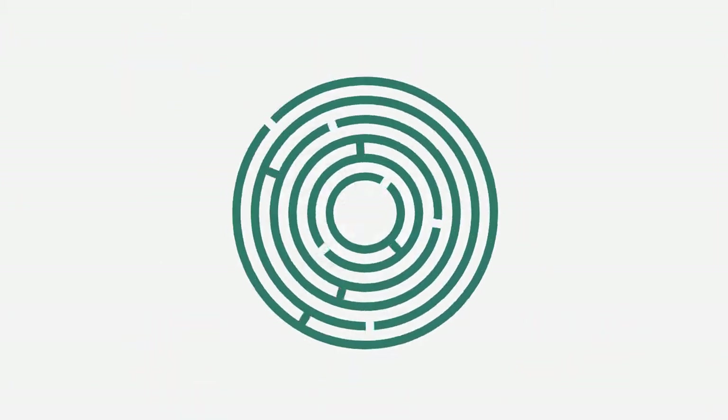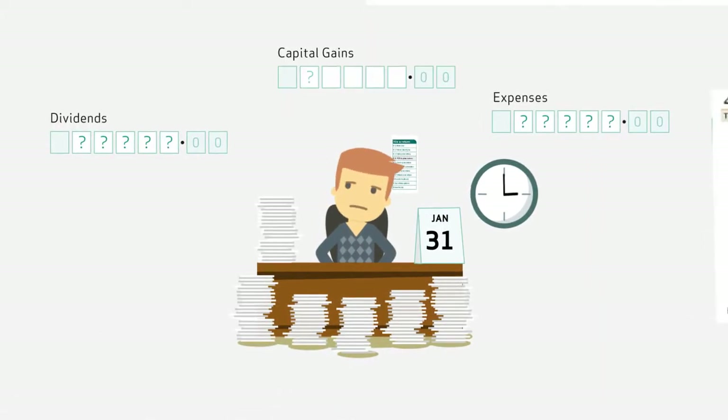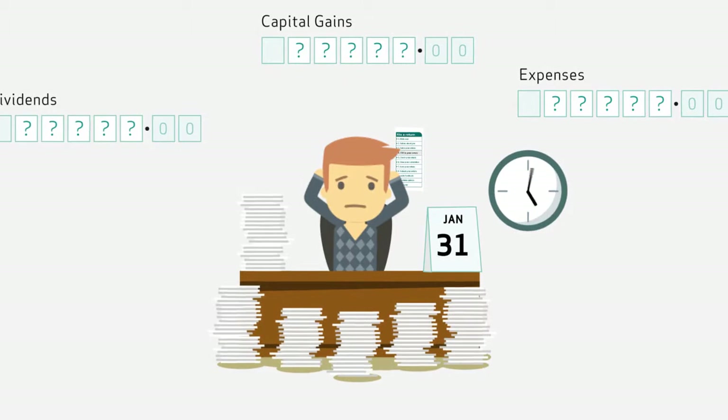Filling in one of these can be complex. Knowing what expenses you can claim, knowing how dividends can be shown, capital gains tax computations — all this can take time and lead to stress, mistakes, and late submission, leading to penalties.